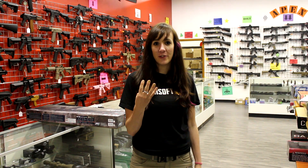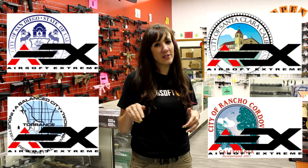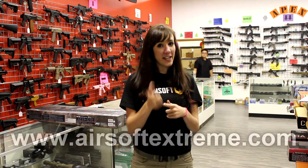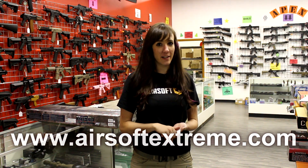With four locations in California — San Diego, Torrance, Santa Clara, and Sacramento — Airsoft Xtreme has everything you need along with that added personal touch that only the smaller stores can deliver. Don't live close to any of those retail locations? Check them out online at www.airsoftextreme.com.